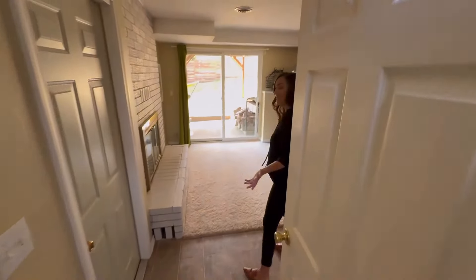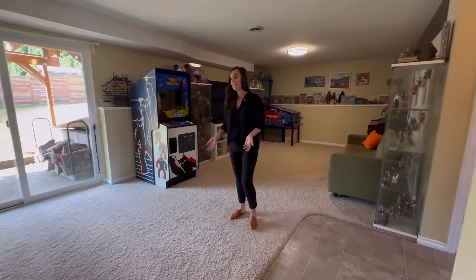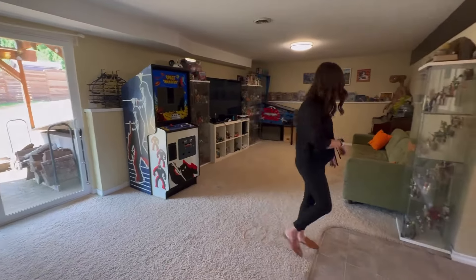So we have a great family room area. As you can tell, this gentleman is a collector. We have a wood-burning fireplace, a patio walkout, one bedroom, and a half bathroom. Let's go ahead and take a look.